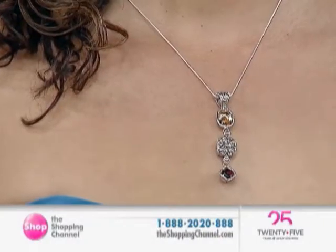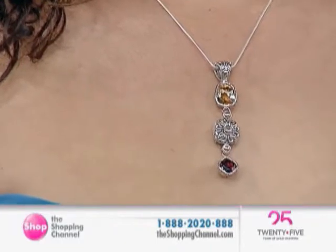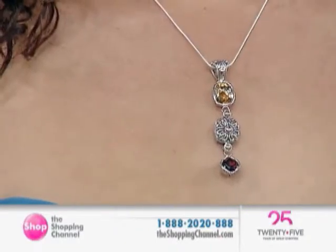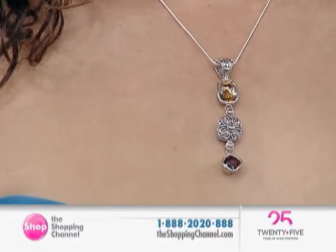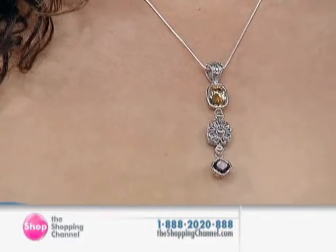Coming up next for you is the citrine and garnet pendant. This is also all nickel-free sterling silver, plus you have 18 carats solid gold used in this process. You also have an 18-inch snake-style chain included with the pendant today. 456-487 is the item number.